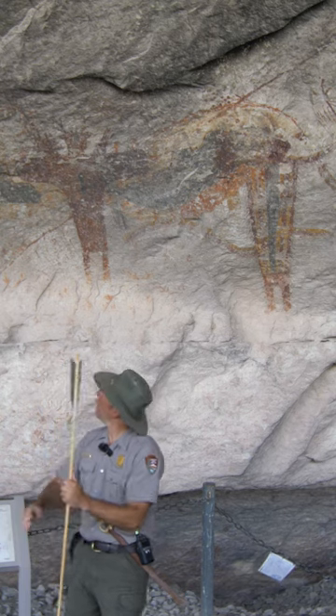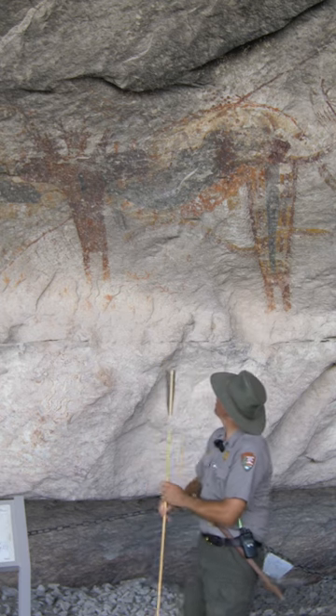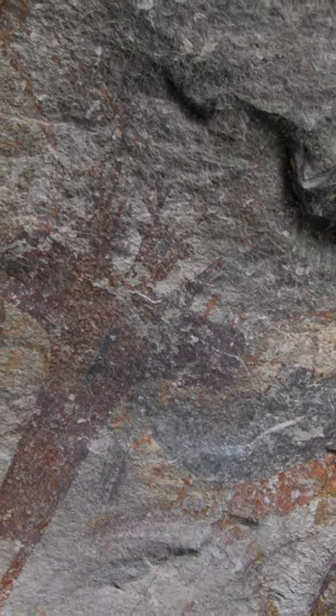We are at the back of Fate Bell Shelter, Seminole Canyon State Park, and behind me are some fantastic Native American pictographs that are probably several thousand years old. These are painted in the Pecos River style, and they are very carefully, intricately drawn and painted.